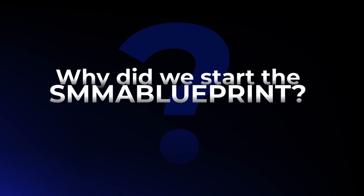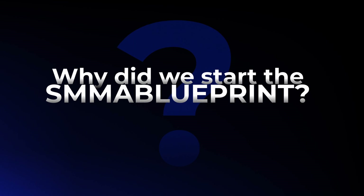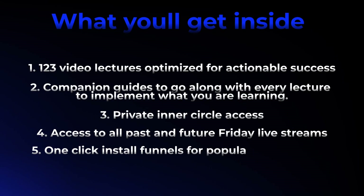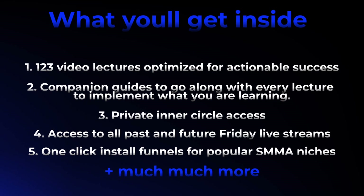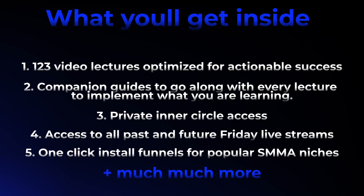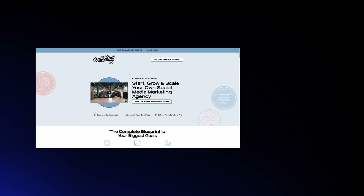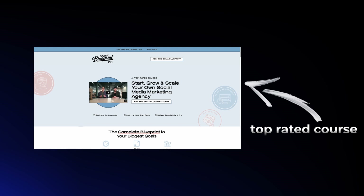Our whole goal with the SMMA Blueprint program was to create the most complete, robust, end-to-end solution for agency owners who were looking to start, grow, and scale their social media marketing agencies. Our whole goal for the program was to be the last course that you would ever have to buy. I think we've really succeeded on that mission — we're the highest rated course and we have the most success stories of any course in the industry.